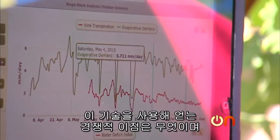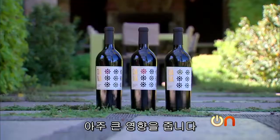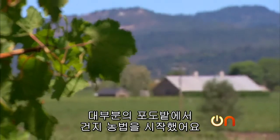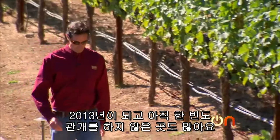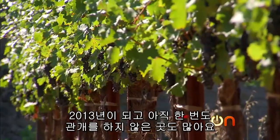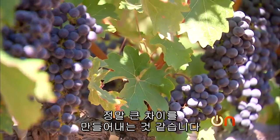How much of a competitive advantage is this? How much of a difference does it make in the quality of the wine? It can make a huge difference. Working with this technology, we started dry farming a lot of our vineyards. I have vineyards today that I still have not irrigated this year, and 2013 is a very dry vintage in the Napa Valley and especially here at Donna Estates. So it can make a real difference.